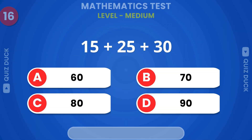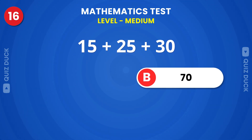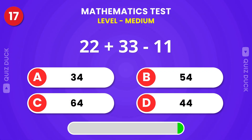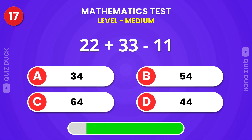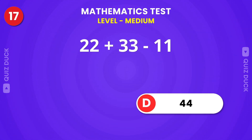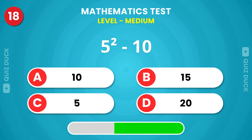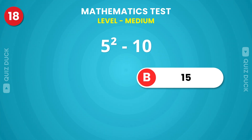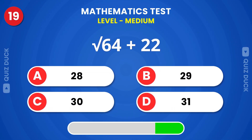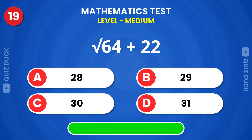Medium level, what will be the answer? You're right if you get 70. It's 44. 15 is the answer. 30 is the answer.